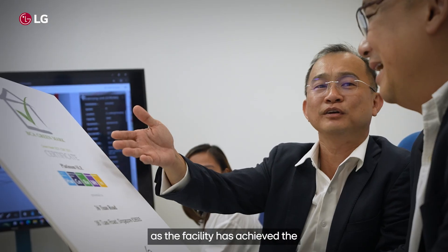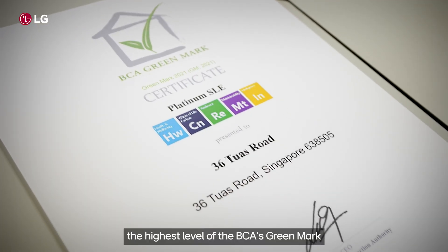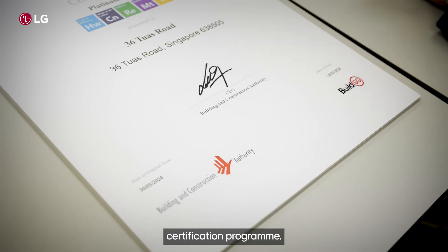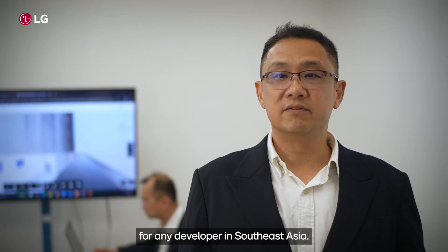Efforts have paid off as the facility has achieved the GreenMark Platinum Super Low Energy Rating, the highest level of the BCA's GreenMark certification program. We are proud to achieve the BCA GreenMark certification. The LG Multi-VI HVAC system is a game changer that should be at the top of the mind for any developer in Southeast Asia.